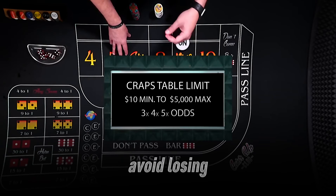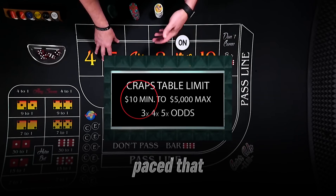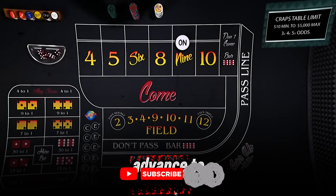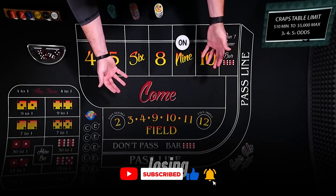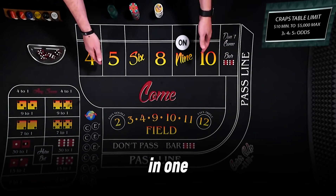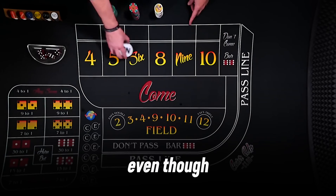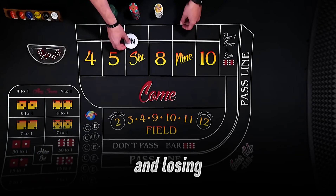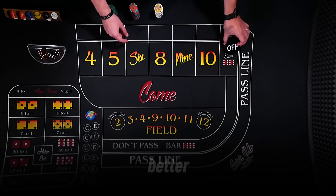One more tip to avoid losing too much money: set a session time limit. Craps is so fast-paced that you can lose track of time and keep playing past your budget. Decide in advance to play for 30 minutes or 1 hour, and stick to it no matter if you're winning or losing. Use a timer on your phone to remind you. In one session, I set a 30-minute limit and stopped with $130, even though I was tempted to keep going after a hot roll. That time limit kept me from chasing wins and losing more. Combine this with your win and loss limits, and you'll protect your bankroll even better.